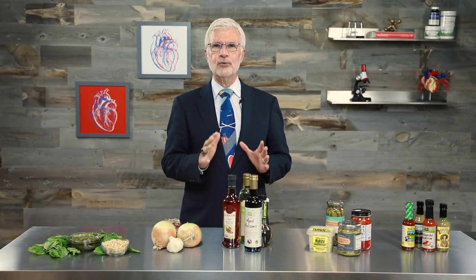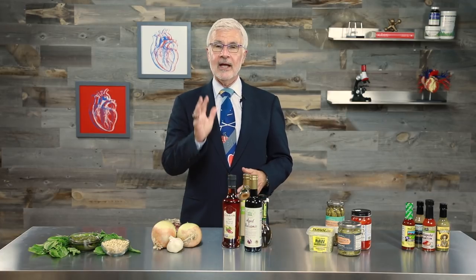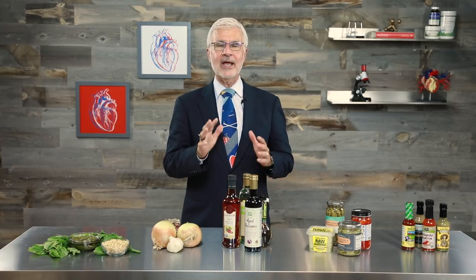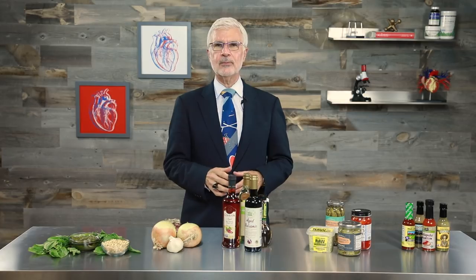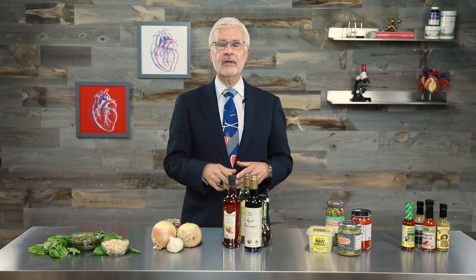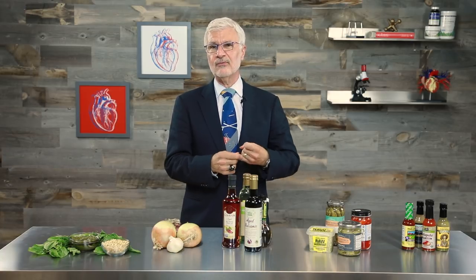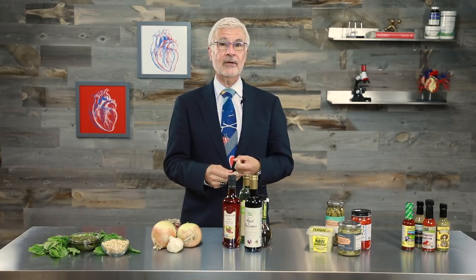Third, we've got vinegar — especially balsamic vinegar. Vinegars and other acidic foods are a great way to trick your taste buds if you find yourself craving salt, and they're a delicious way to brighten up any dish, especially vegetable dishes. Try roasted broccoli with a drizzle of balsamic vinegar, or a sprinkle of red wine vinegar over greens cooked with garlic. You can even use balsamic vinegar drizzled over in-season fruit like peaches or berries for a flavorful dessert.